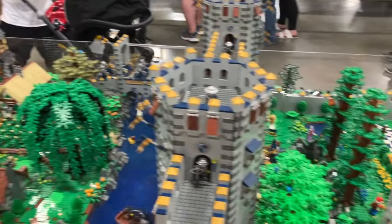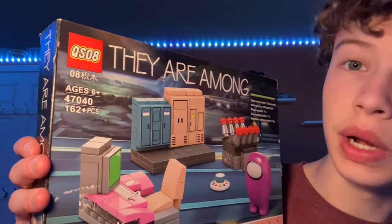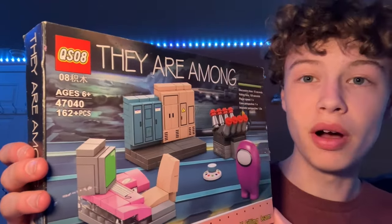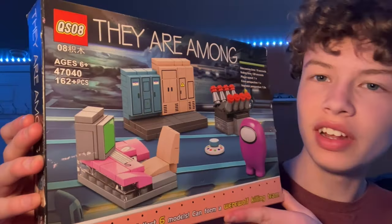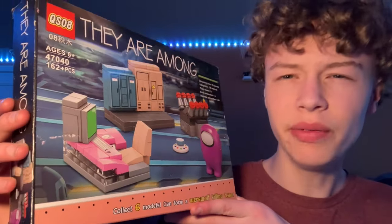Overall it was a really great experience and I got to see a lot of MOCs, but I did not walk away empty-handed. The two things I got at Brick World — the first one isn't really LEGO, it's a KS08, the popular building blocks brand. This is the 'They Are Among' set, obviously an Among Us set. Very interesting — I'm really excited to build this, and I'll probably make a review about it.